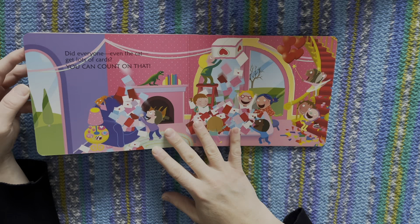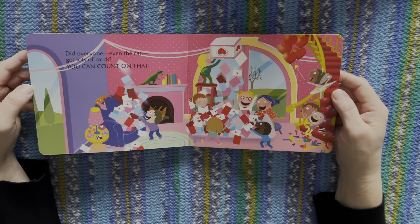Did everyone, even the cat, get lots of cards? You can count on that.